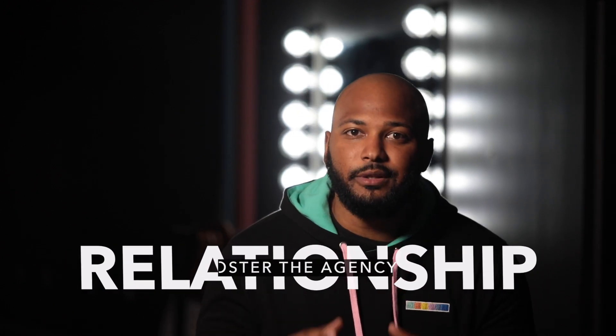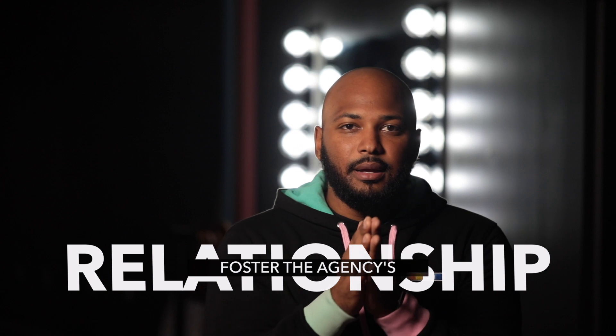Tip number three: foster that relationship and don't be discouraged. This is probably the most important part of this video. It is highly likely that the first time you work with an agency, they will provide you with some of their beginner models who may not be too experienced. Even if some of the models were not your first choice, still do your best and don't be discouraged. Often times this first shoot can be perceived as a trial to verify that you can deliver. Make sure to be quick with your turnaround times and prompt with your communication, as this can lead to a very good impression. The more effort you put into building this relationship, the more access you're going to get within the agency.